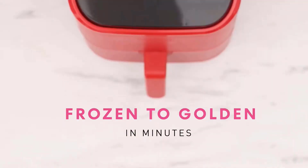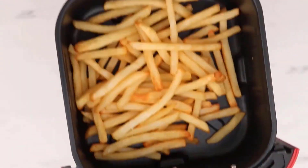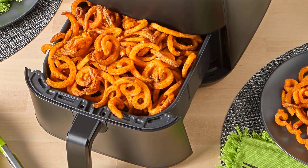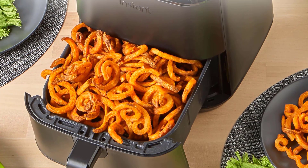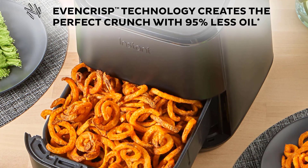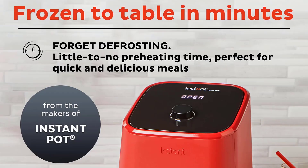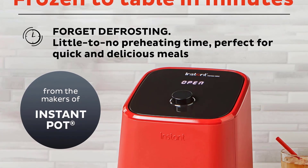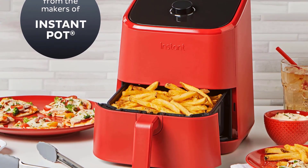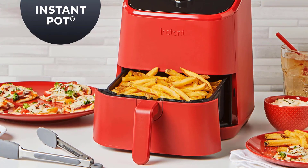It's available in red, white, and black, as well as aqua in some regions. The Instant Vortex Mini can roast, reheat, and air fry, and can hold up to two liters of food, which Instant says is enough for two portions. The basket-style air fryer has a removable crisper tray and offers four preset programs for these cooking functions. A dial lets you customize the temperature and cooking duration.